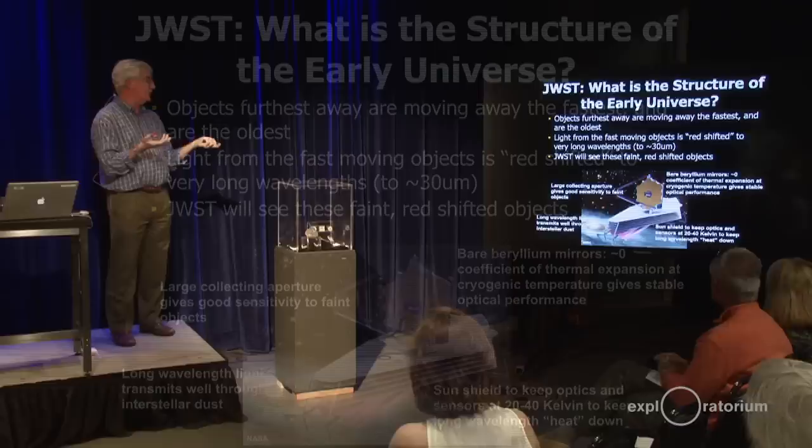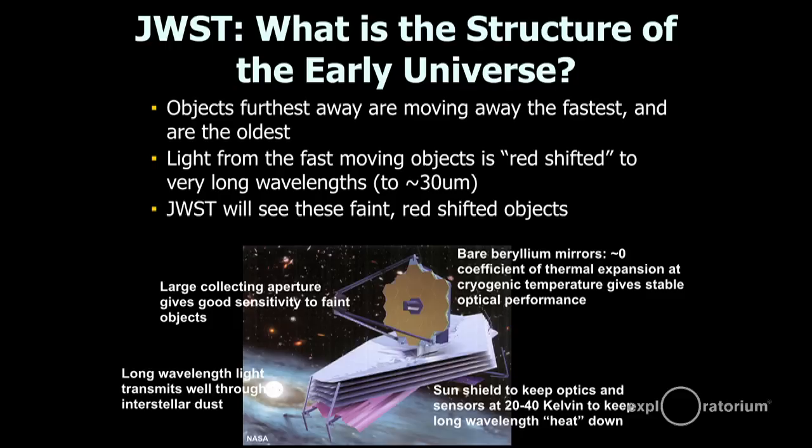That starts to get into why beryllium is an interesting material to build this type of telescope out of. You need this large collecting aperture — a big mirror, six meters across. Beryllium has a really interesting property: at cryogenic temperatures — 20 Kelvin, 40 Kelvin — where this observatory is going to operate, it doesn't expand or contract. Normally when you warm up a metal it'll get longer, but at cryogenic temperatures beryllium has this property where it doesn't expand as you heat it and cool it. It's able to withstand these thermal gradients and maintain its shape. Beryllium is almost a magical material in that regard. The big sun shield keeps everything very cold, and we're able to see these very faint objects.